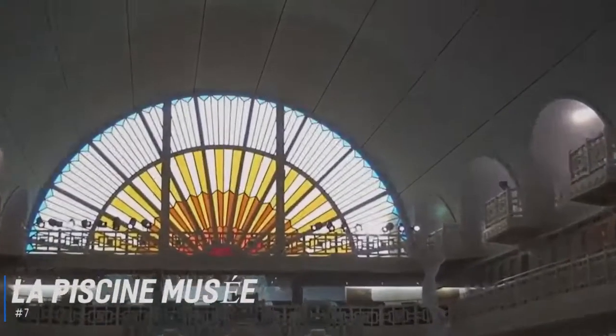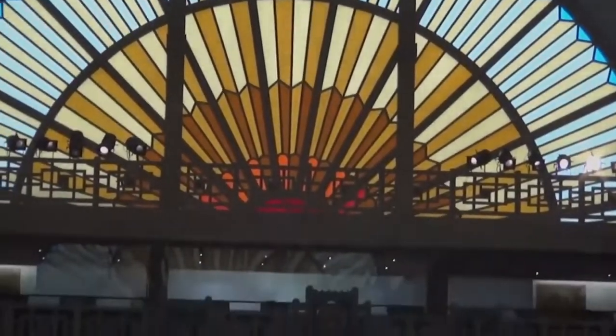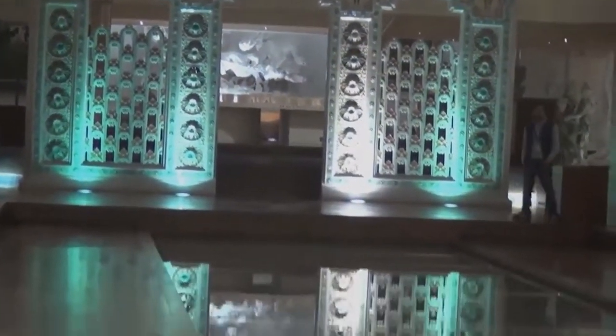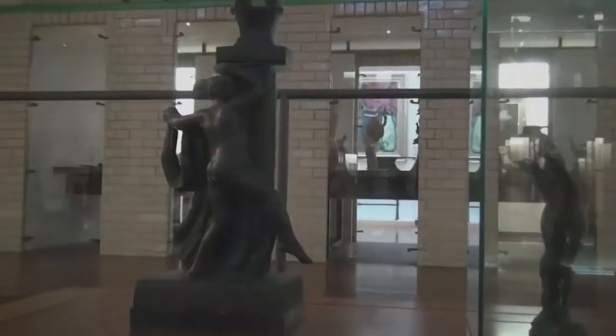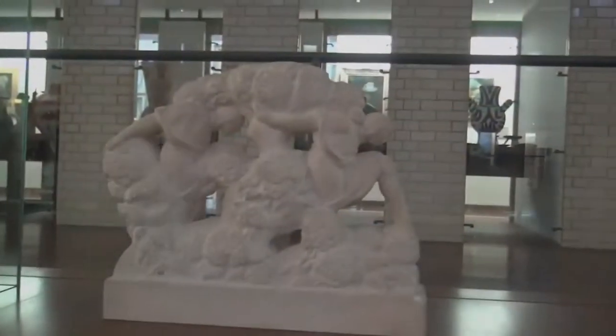Number 7 is La Piscine Musée. Located in Roubaix, a suburb of Lille, this Art Deco municipal swimming pool was built between 1927 and 1932. It is now an innovative museum showcasing fine arts, such as paintings, sculptures, and drawings, and applied arts including furniture, textiles, and fashion. It's a fabulous building, which has been imaginatively restored, and a must-see for anyone interested in art.